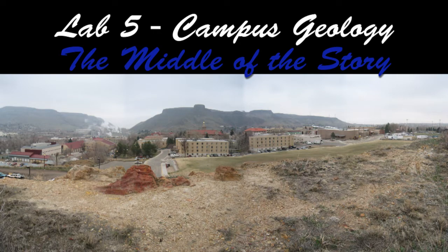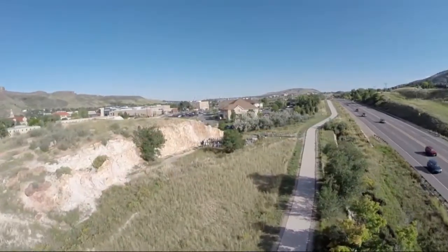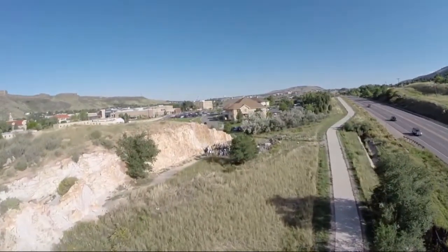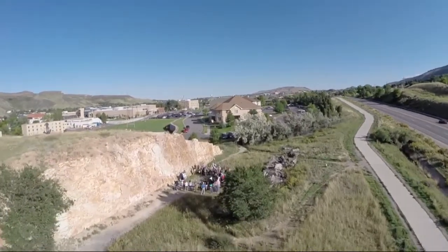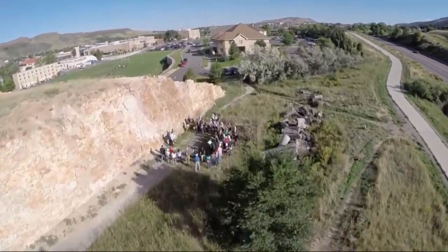Welcome back geology fans! It's a big day here on Earth Explorations as today we will take all we have learned so far and apply boots-on-the-ground geologic field investigation to the Colorado School of Mines campus.